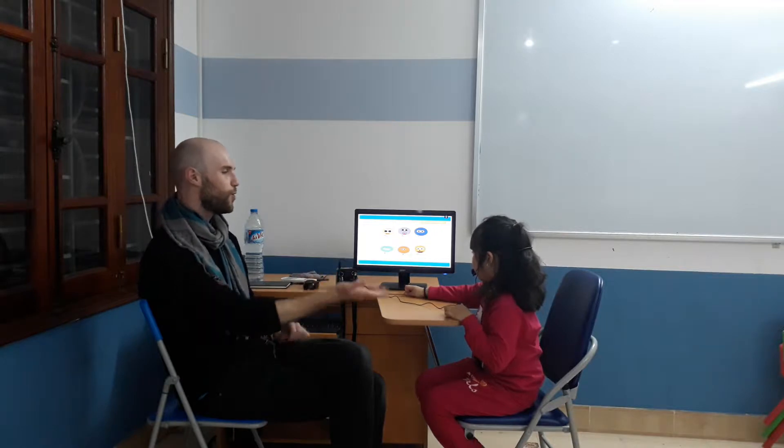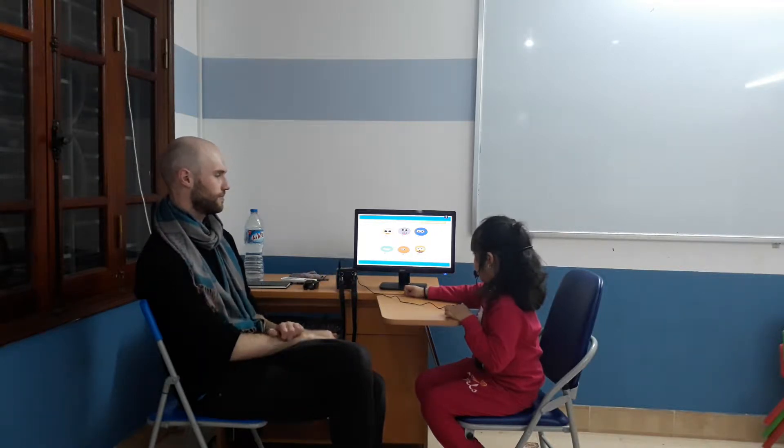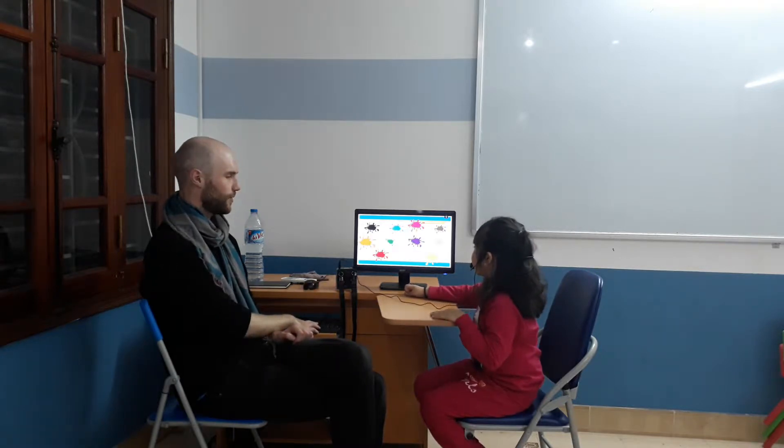Okay, and next question. How old are you? Eight years old. Eight years old. Okay, good.